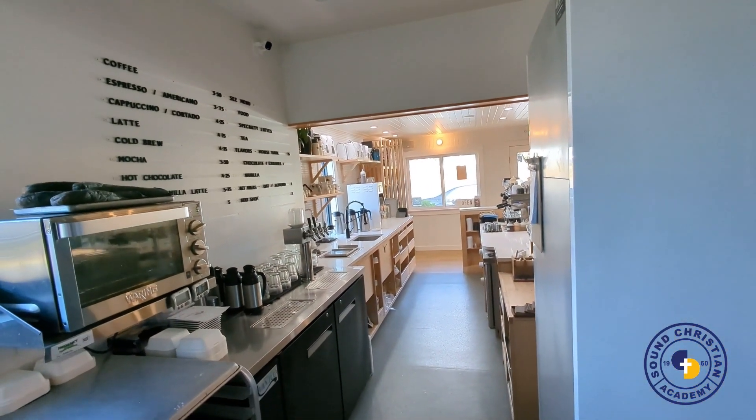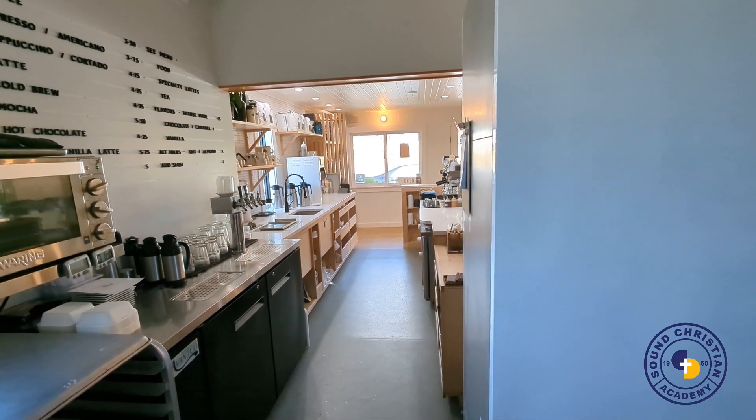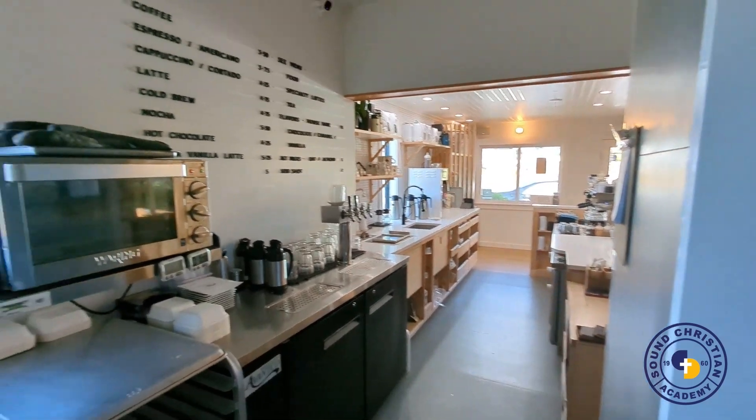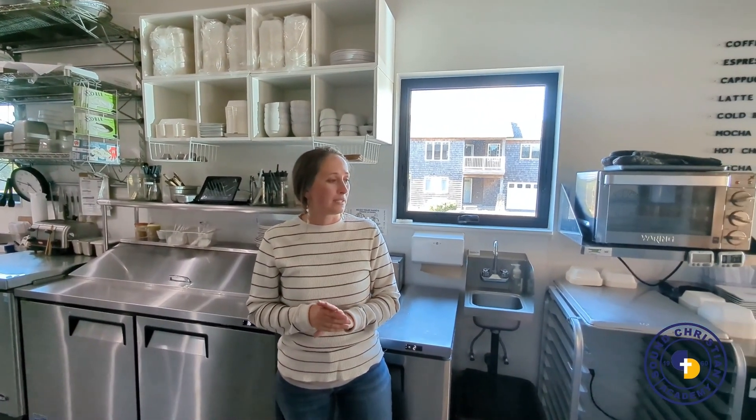Getting all of our equipment, plumbing, and electrical dialed in for this service space was a real feat. We serve what we make from scratch: sourdough bread, pastries from scratch, and laminated pastries like croissants and pain au chocolat.